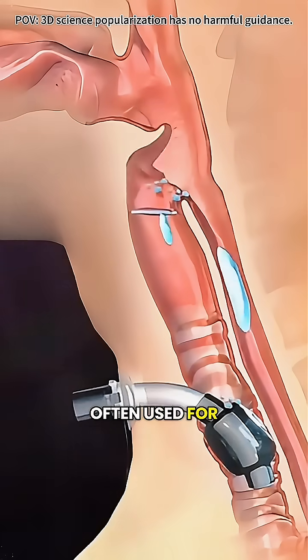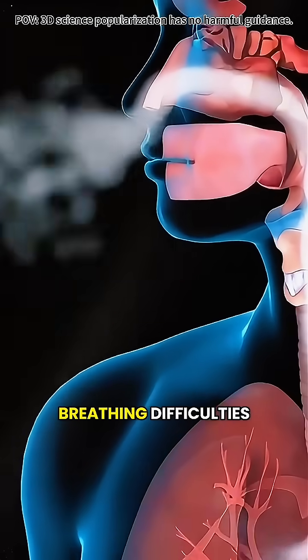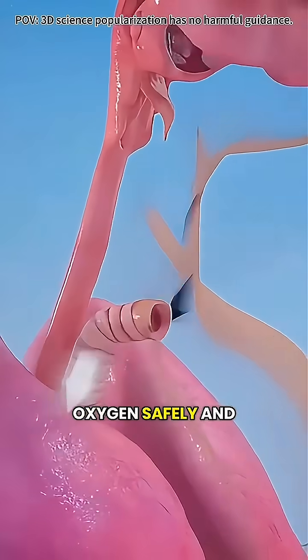This procedure is often used for people with severe injuries, throat swelling, long-term intubation, or nerve-related breathing difficulties, helping them get oxygen safely and steadily.